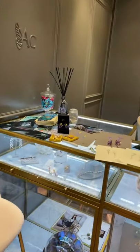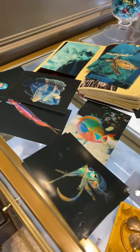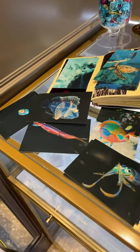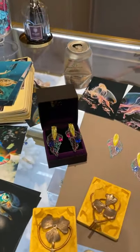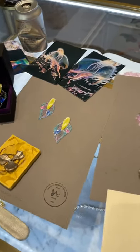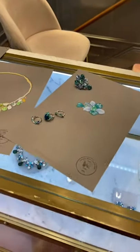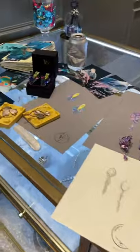I wanted to show you our latest collection: Mermaid's Tale. This is a collection that's really close to my heart because I designed it over lockdown in London in 2020. I remember being confined within the four walls of my apartment and going on an imaginary journey through the lens of my favorite marine biologist and underwater photographer. Mermaid's Tale is a collection inspired by the ocean, made with ocean waste metals, pledged to support ocean ecosystems.